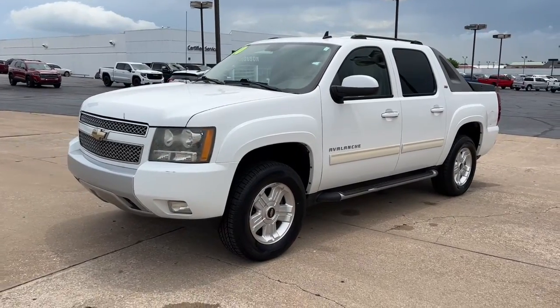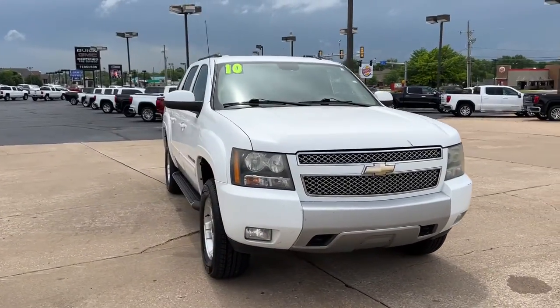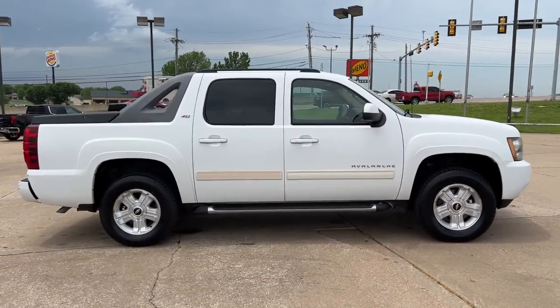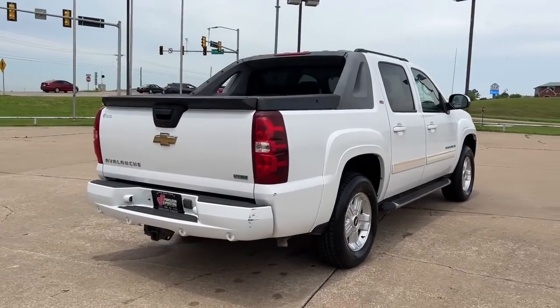Enjoy the view of this 2010 Chevrolet Avalanche. With less than 150,000 miles on the odometer, this vehicle provides excellent value. Get the best of both worlds in this versatile, capable Avalanche. A thoughtful blending of pickup utility and SUV comfort and convenience are yours in this stylish, family-friendly truck.